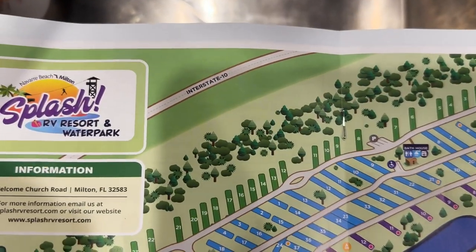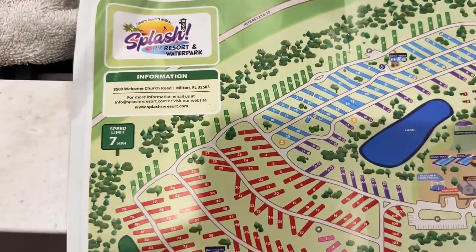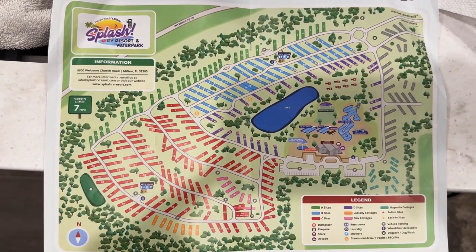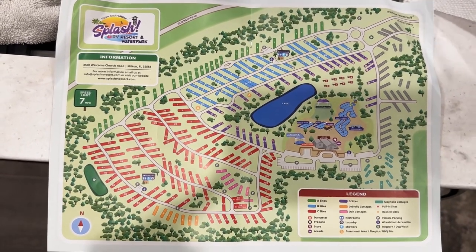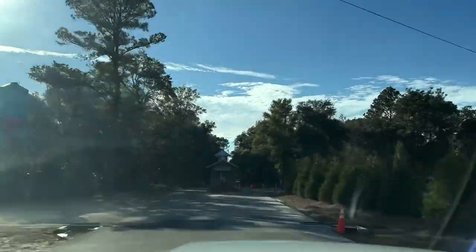Here's an overview of the map for Splash RV Resort and Water Park. I'm pointing out that we are right next to Interstate 10, which is amazing if you want to just get off and stay here and hop back on. I will say it is kind of noisy — that doesn't bother me, but just something to be aware of. The park is huge — 60 plus acres of RV park, absolutely incredible.